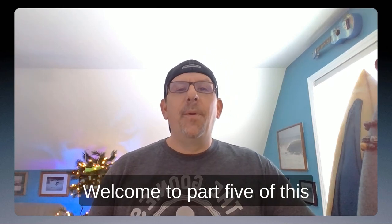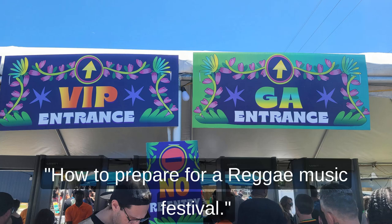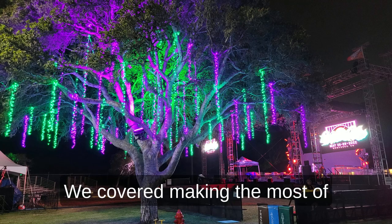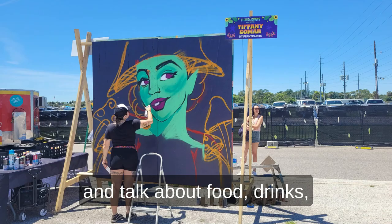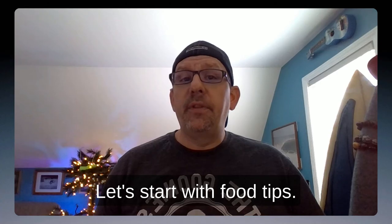Hey, CrowdVibers! Welcome to Part 5 of this tutorial series I'm producing called How to Prepare for a Reggae Music Festival. In Part 4, we covered making the most of your day and maximizing your music. Now it's time to shift gears and talk about food, drinks, and the local arts and crafts. Let's start with food tips.